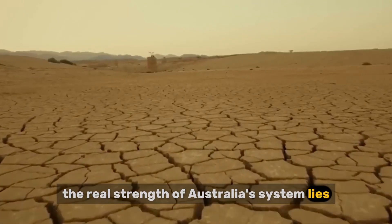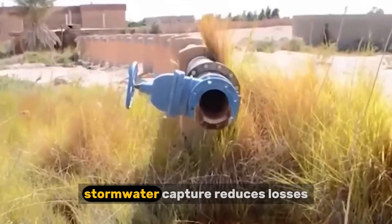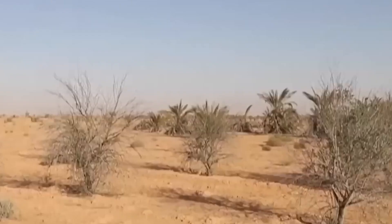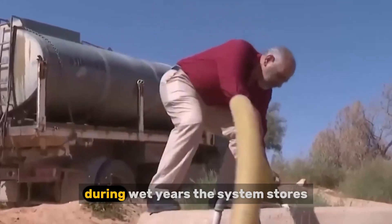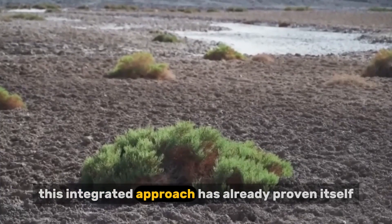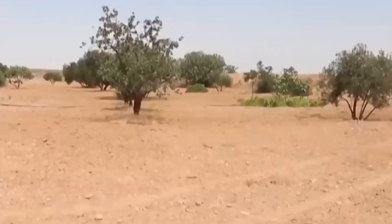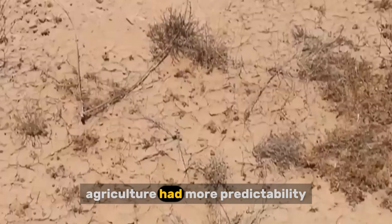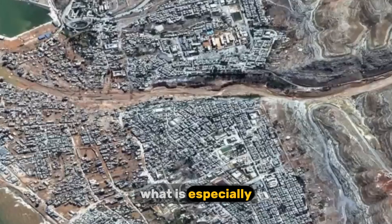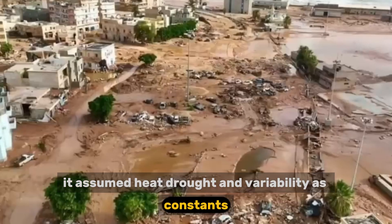The real strength of Australia's system lies in integration. Desalination plants provide reliable baseline supply. Wastewater recycling closes the loop. Stormwater capture reduces losses. Dams handle variability. Aquifers provide long-term storage. Pipelines connect everything. Water moves between surface and underground storage depending on conditions — during wet years, the system stores; during dry years, it releases. This integrated approach has already proven itself. During more recent droughts, Australian cities did not come close to the crisis level seen during the Millennium Drought. The system was designed for stress, not comfort, assuming heat, drought, and variability as constants. That is why it works.